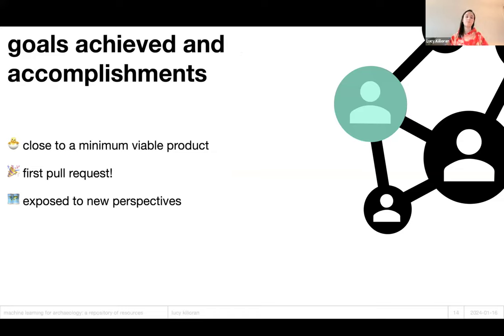How have I done? I'm really proud that I've been able to get extremely close to an MVP for the platform. I've had this idea for a while but was really unsure about how to go about it — so I'm really happy to see it taking shape now. I also shared the repository with a small group of people working in the field and got my first pull requests as well, which have been merged. This program has really exposed me to lots of new perspectives, which has been a really positive learning process for me.